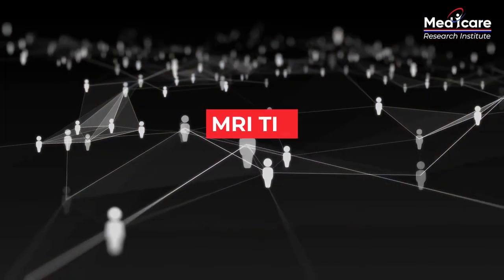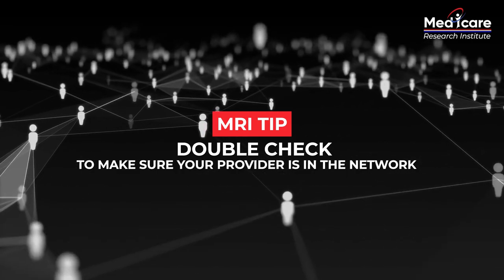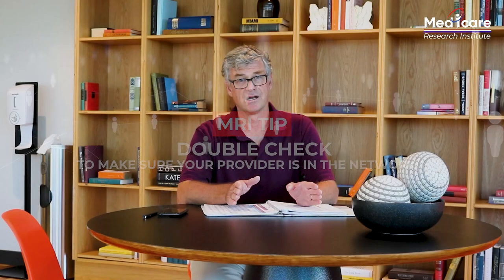Now here's an MRI tip: double check to make sure your provider is in the network. The last thing you want to do is get a plan that doesn't cover your favorite provider.